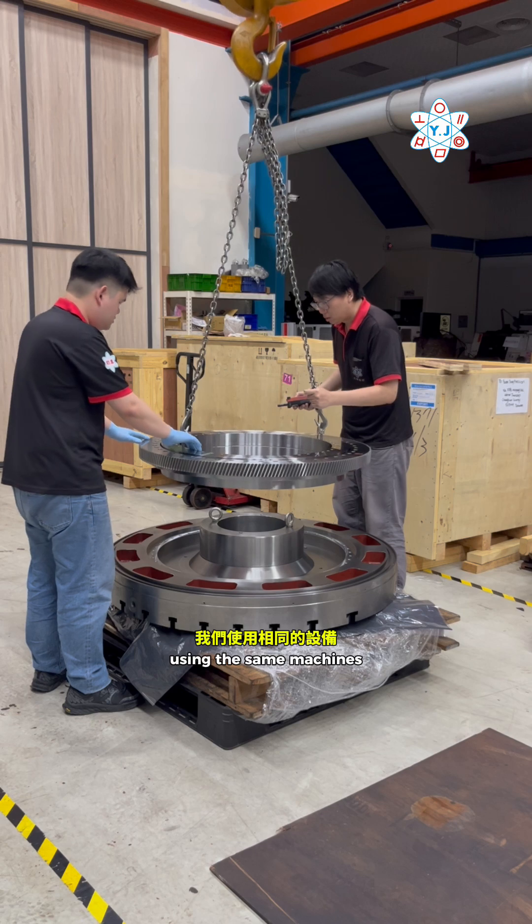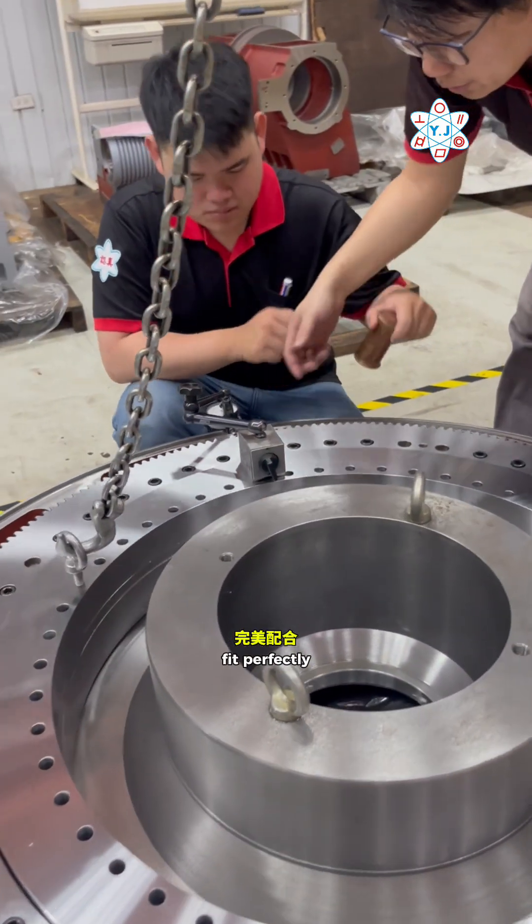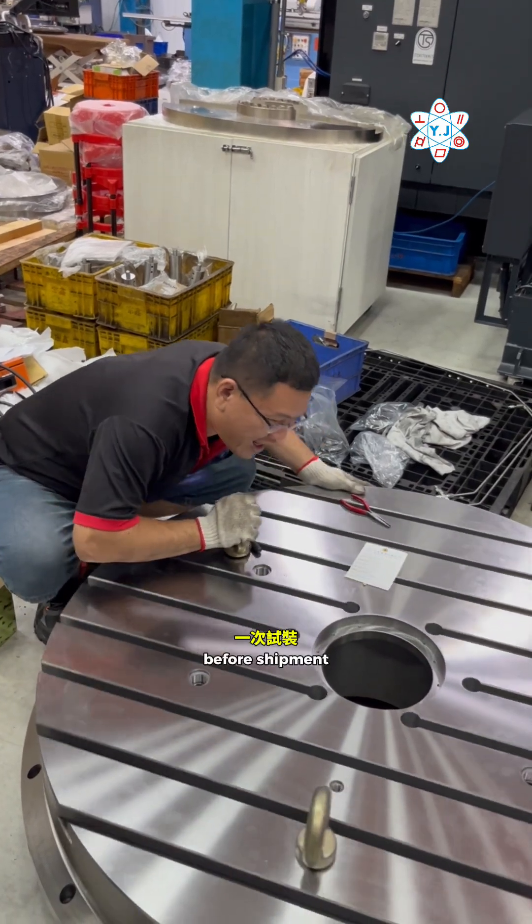And for assembly, using the same machines and environment, we ensure our parts fit perfectly because we complete the trial assembly before shipment.